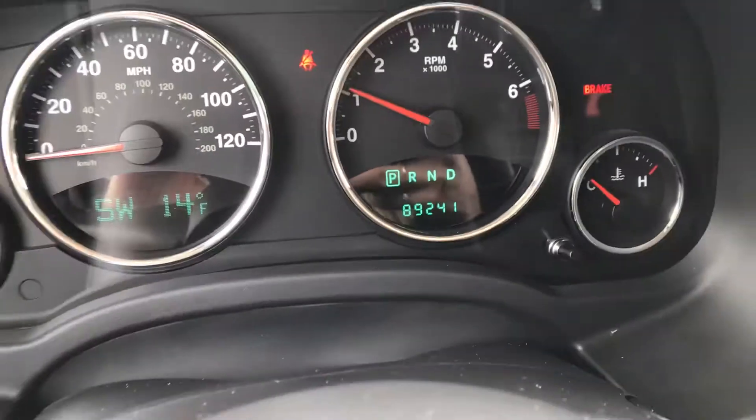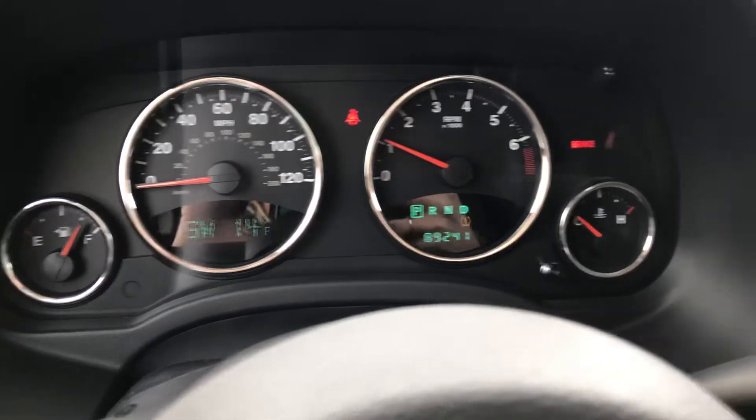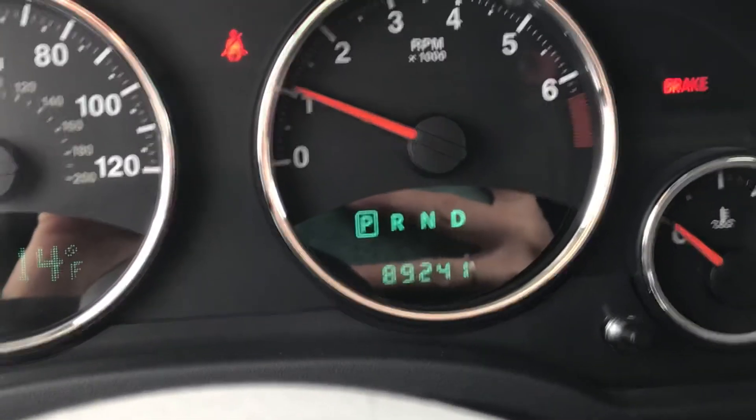This one has 89,241 miles and it does tell you your direction and your temperature. It looks like we've got maybe a low tire, but that's an easy fix.